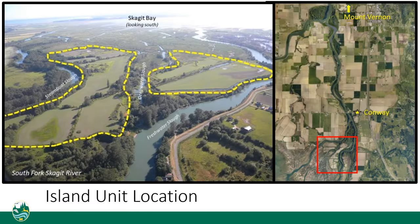The island unit is located on two diked islands in a tidally influenced reach of the South Fork of the Skagit River. The department has owned and managed the island unit since the 1950s to produce crops for overwintering waterfowl and as a public hunting area.